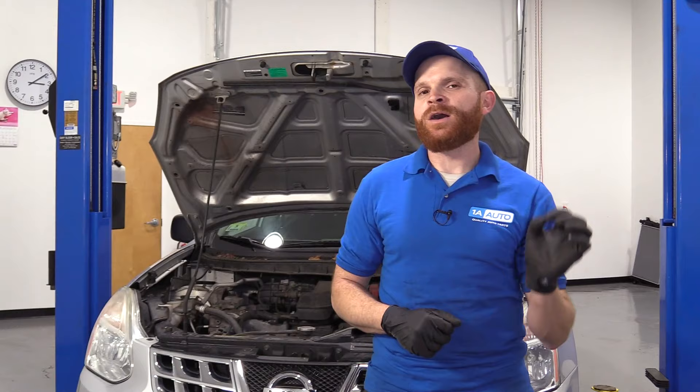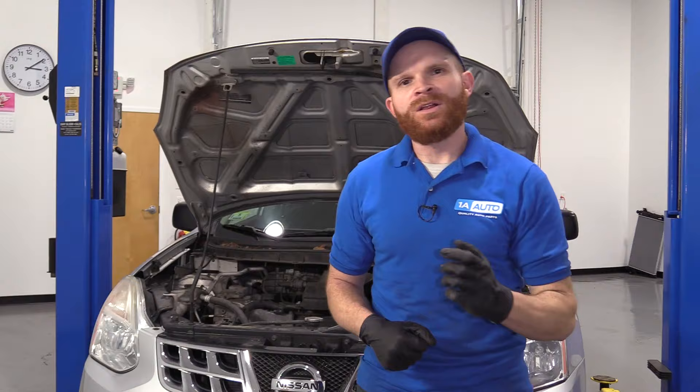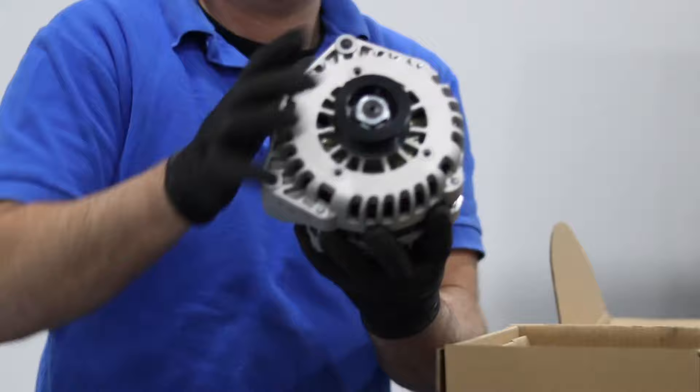Hey friends, it's Len here from 1A Auto. Today we've got a vehicle in the shop and we wanted to go over something to think about that's underneath the hood — something that's going to affect fuel economy and the amount of power you've got in that vehicle. Let's jump right into it.